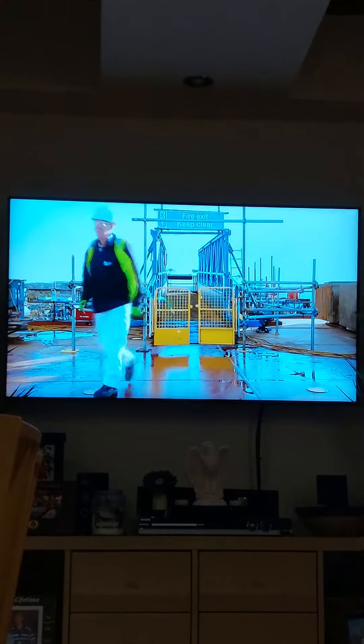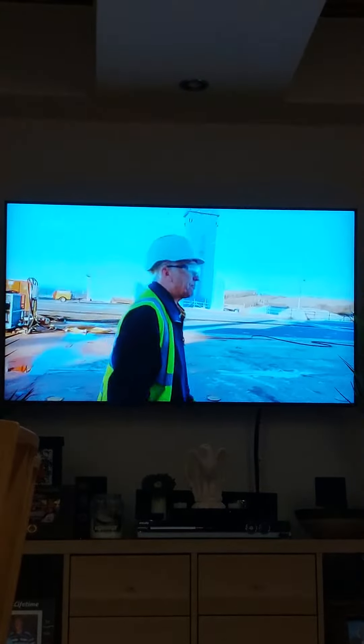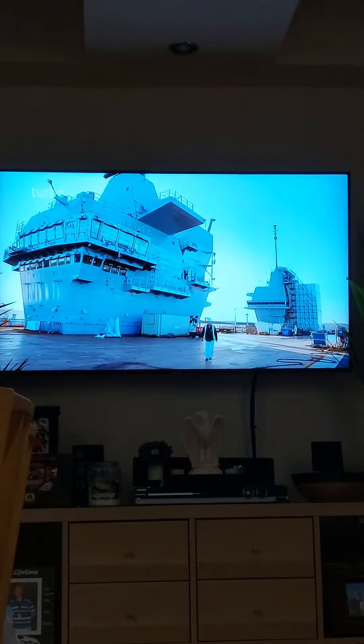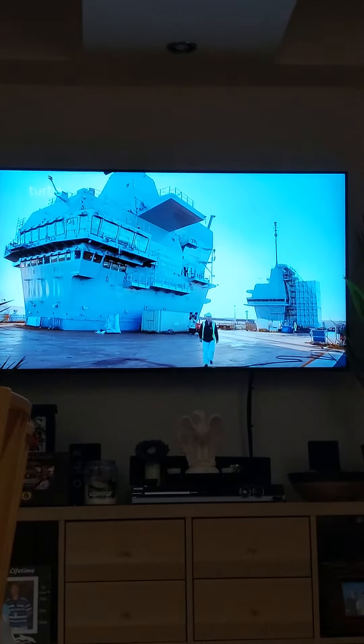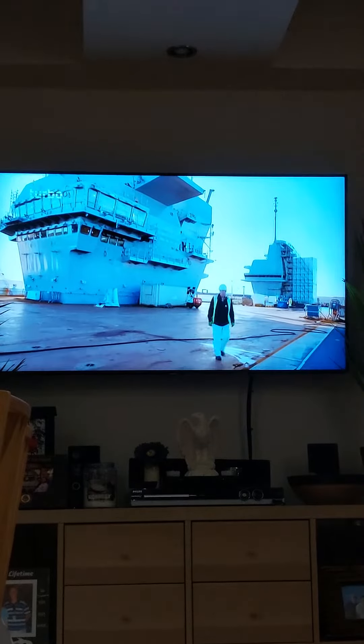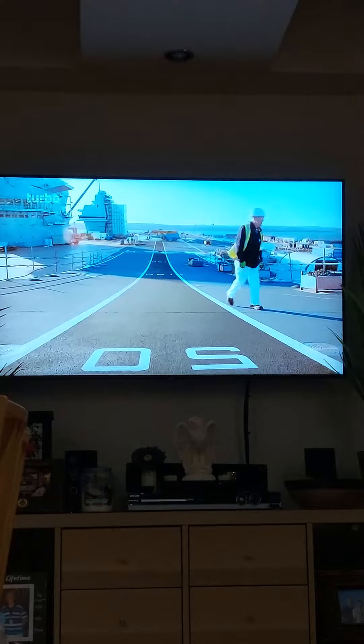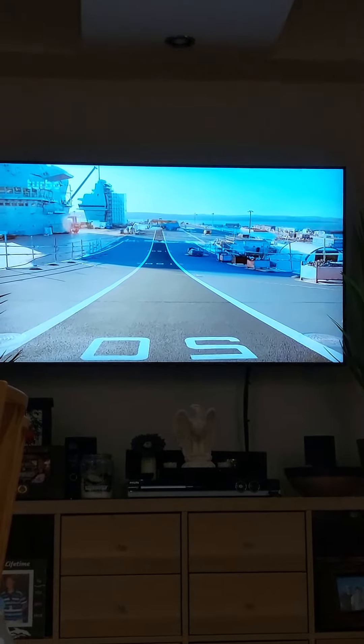Engineer Stephen has worked on the project from the beginning. This is the second vessel of the QEC class, the aircraft carrier. Each one is 65,000 tonnes, with four and a half acres of flight deck.